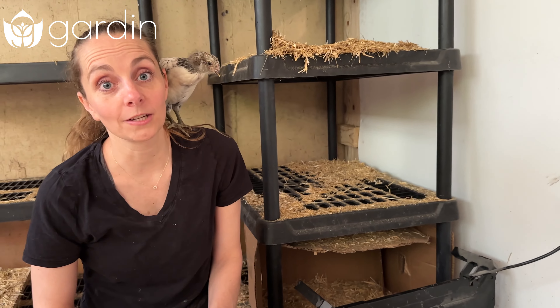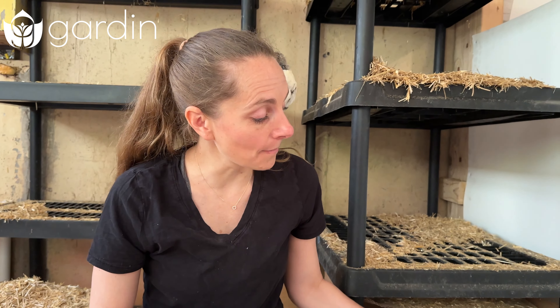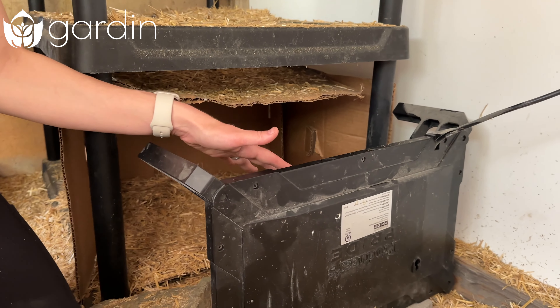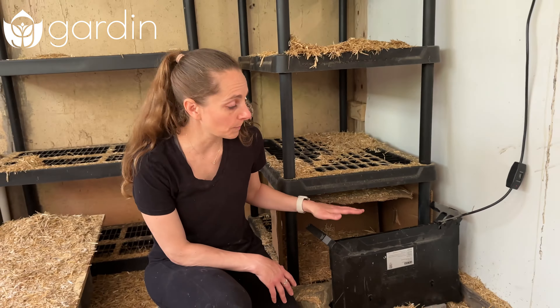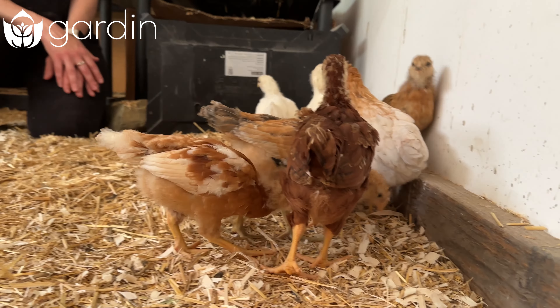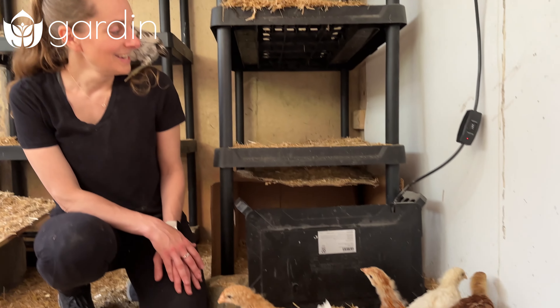At four weeks old, the chicks can tolerate an ambient temperature of about 75°F. It's summertime so we certainly have that, but I've set up a separate little heater just in case it gets a little bit cooler at night. The chicks are able to move in front of it, and I put a box behind it because they often like to snuggle up together in a sheltered area. I'll keep an eye out — if they're spending a lot of time around the heater I'll increase the temperature in this room, but if they're moving around and ignoring it during the day, then I know I'm spot on with the temperatures.